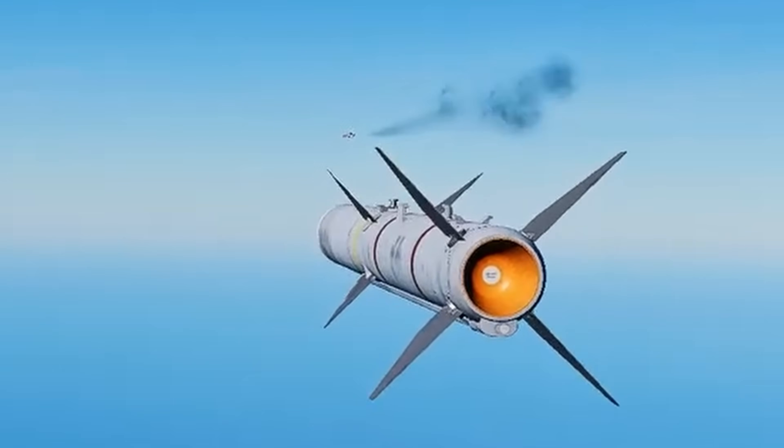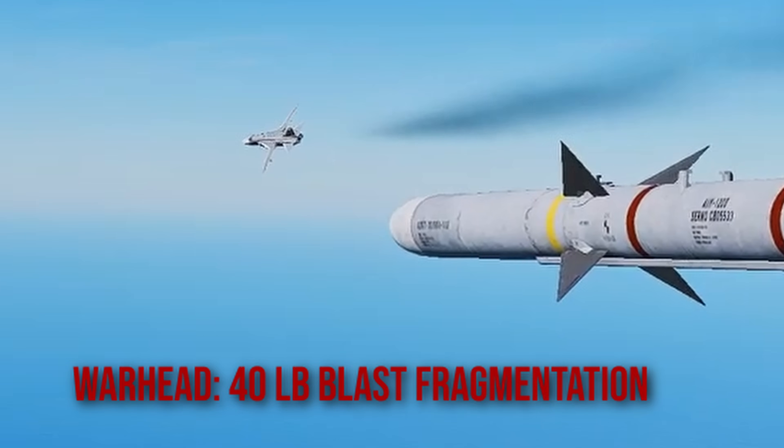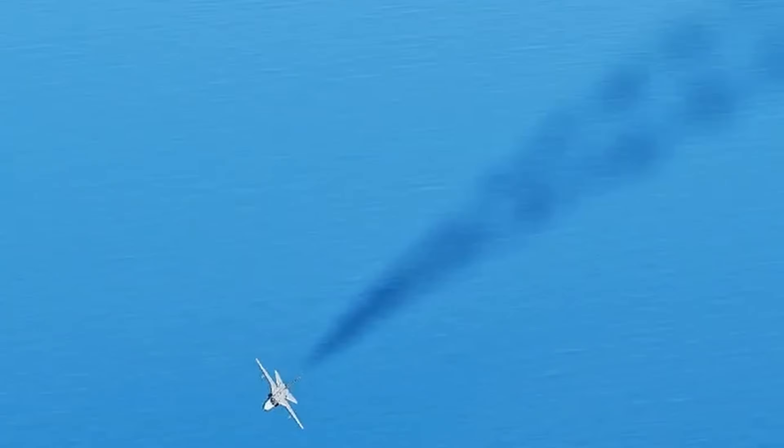The thing that would make the target go boom is its 40-pound blast fragmentation warhead, which can either directly impact the target or detonate within proximity.